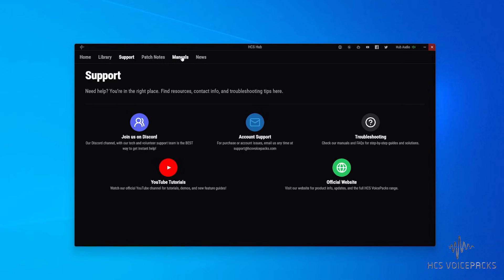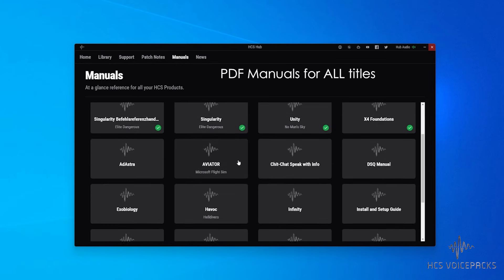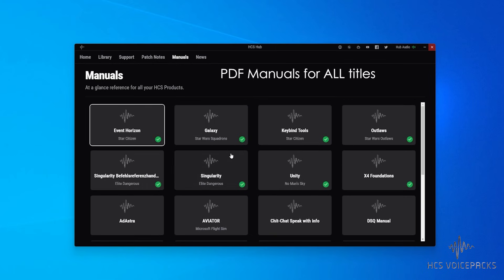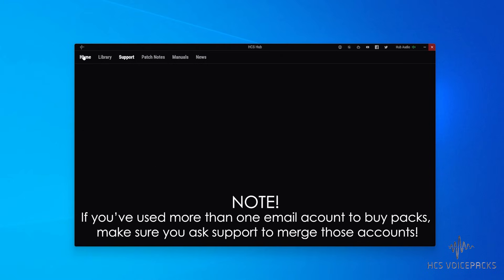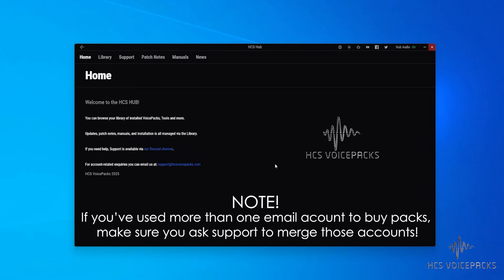If you ask nicely, they'll merge all your stuff into one email account. And that's important — if you do have products across more than one email address, now's the time to get that fixed. The Hub only works with one email account. You might think you can just log out and log in with the other email address — please don't. That'll just break all your stuff. Just send an email, be specific about what you have and with which email, and get that fixed up.